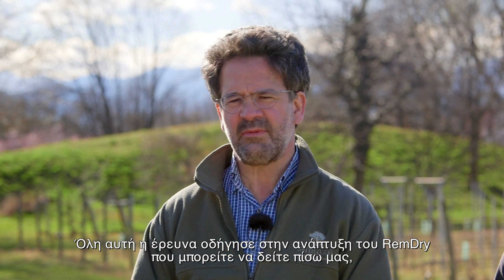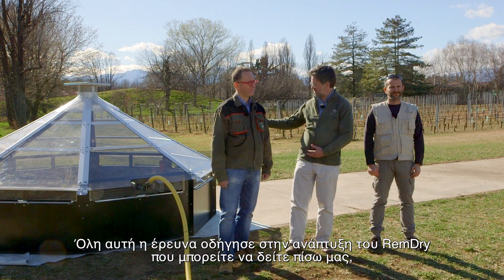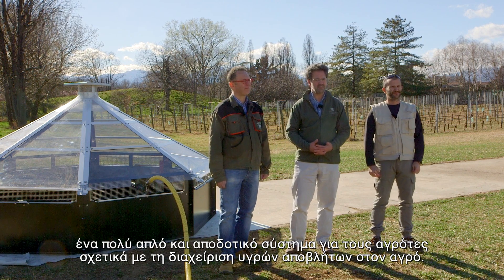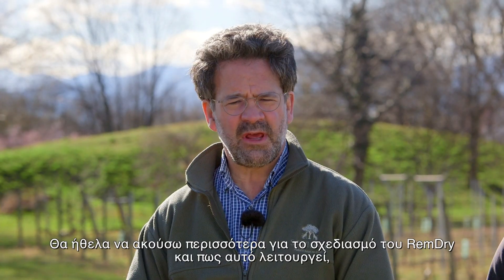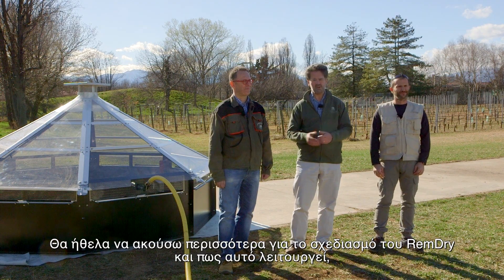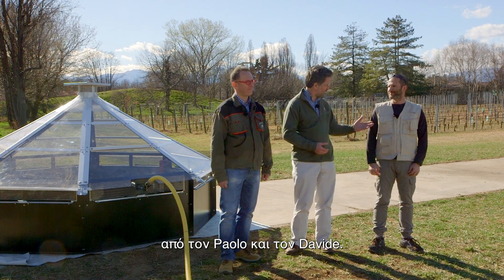All this research led to the development of the RemDry system, which you see behind you — a very simple and effective tool for farmers to manage wastes on their farms. I'm going to hear a little bit more about the design of the RemDry system and how it works from Paolo and Davidi.